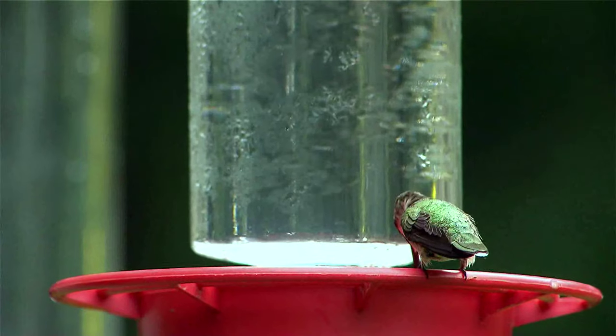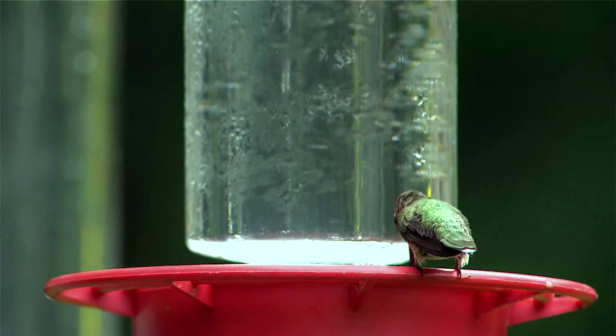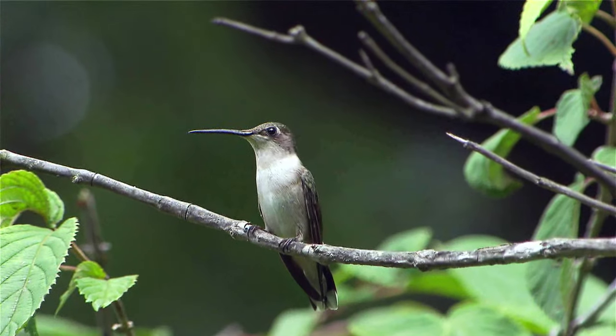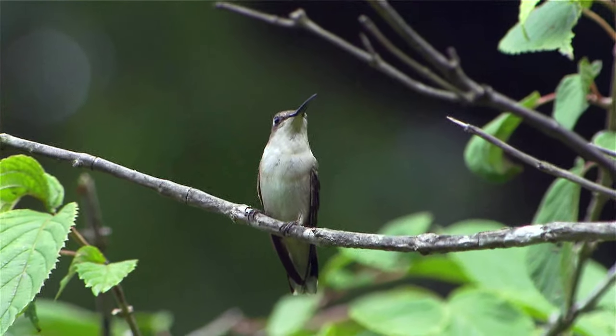The feathers of a hummingbird are iridescent — kind of like a soap bubble. When you're blowing soap bubbles and they're moving around in the air, if the sun hits them at a certain angle they might look green, or if it hits them another way they might look yellow or purple. A hummingbird's feathers work the same way — they reflect light from the sun. So it might appear that we're seeing all sorts of differently colored types of hummingbirds, but chances are we're seeing all ruby-throated hummingbirds, the same kind.